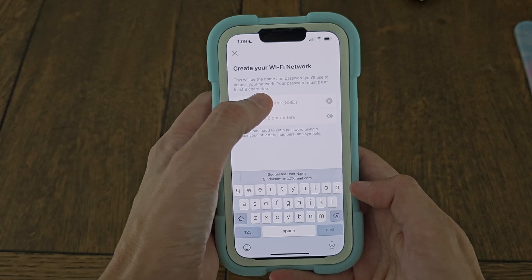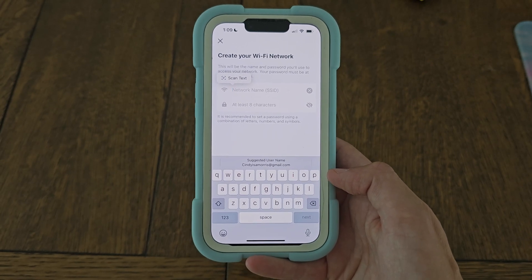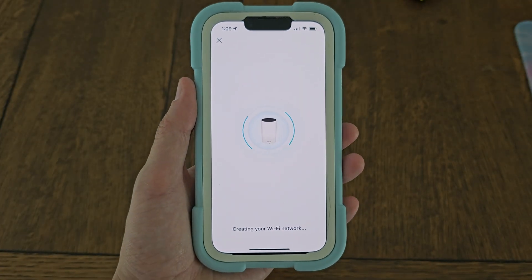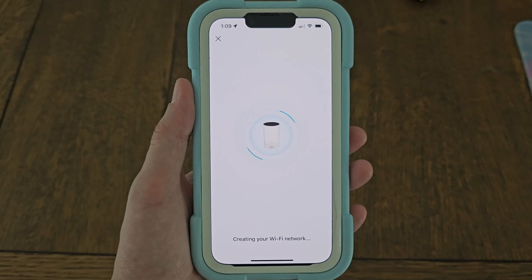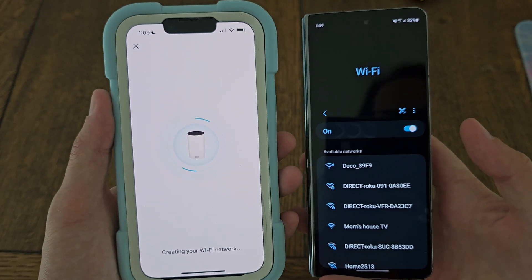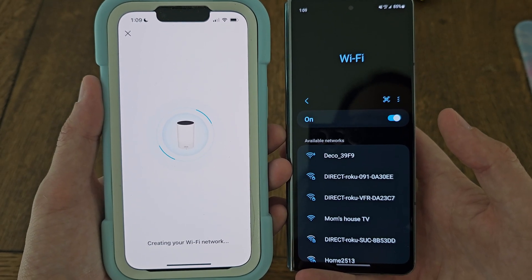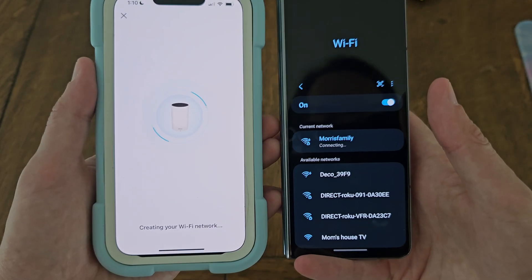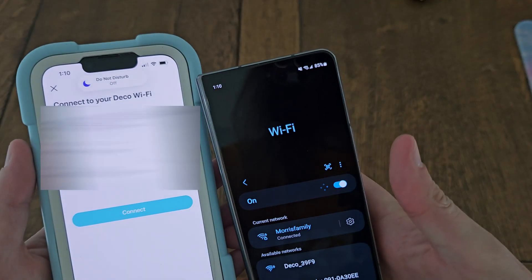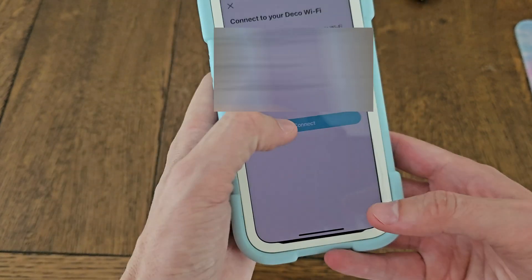We create the Wi-Fi network and I name it exactly what it was before so all their devices should just reconnect automatically. After that, it goes through creating the Wi-Fi network, and I'm curious how quickly it switches over. Just like that — it was actually really, really quick. It's already connecting, and as you can see, that is Wi-Fi 6, which is going to be a lot faster.